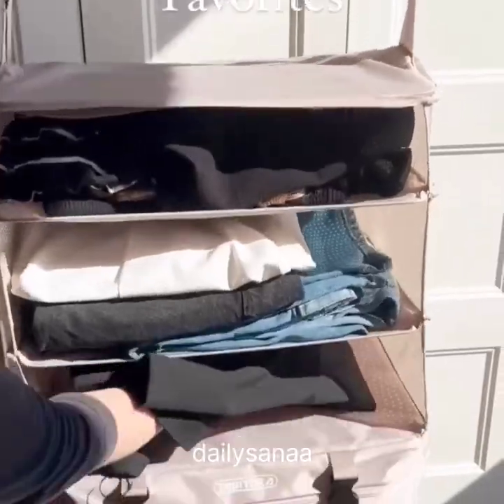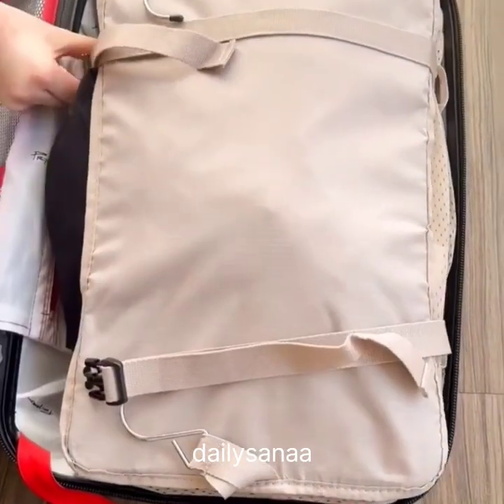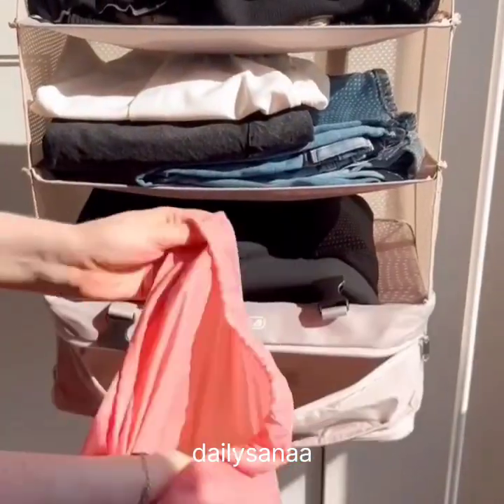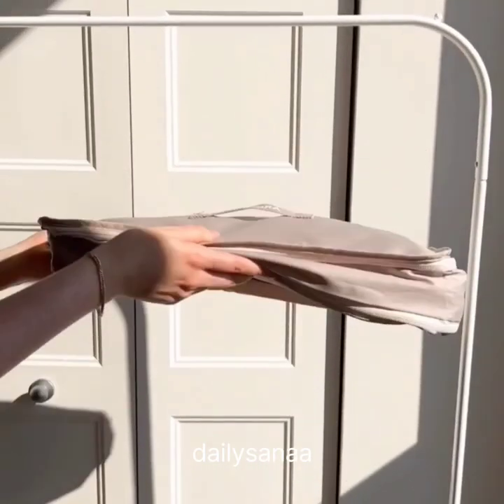Amazon Travel Favorites. First are these cute brush covers to protect brushes during travel. Second is this organizer that unfolds into hanging shelves with everything you need ready to go, and when not in use it folds down to a tenth of its size.